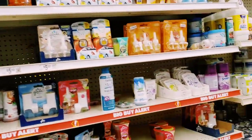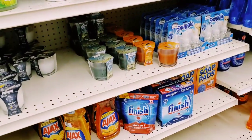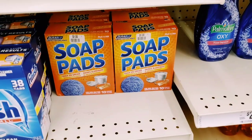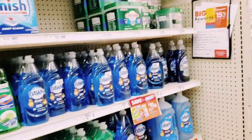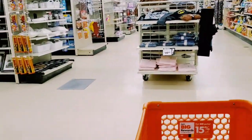Pretty much normal over here - Febreze, some Glade candles. They have a lot of dollar items here - a lot of cleaning dollar items, a lot of dollar food items. You can definitely get some good deals.